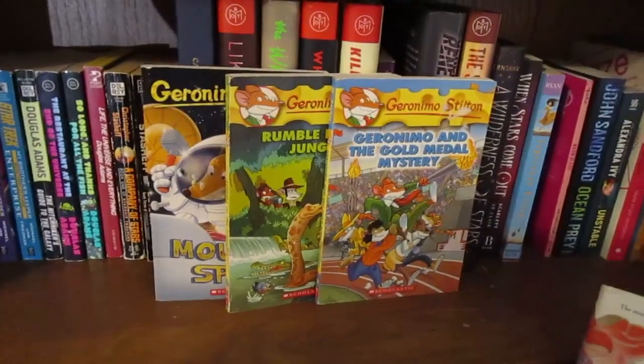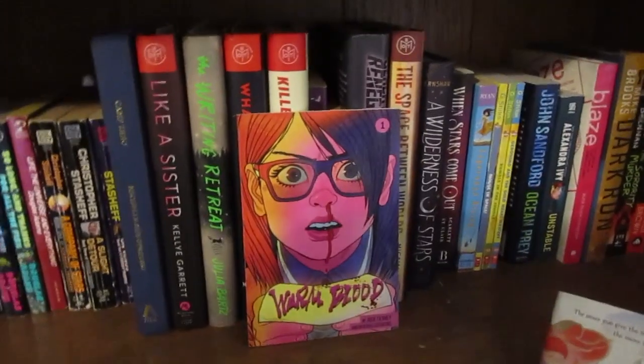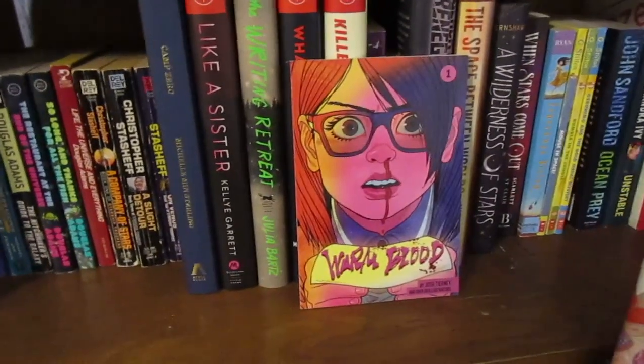The next three are Geronimo Stilton books, because sometimes when I'm in a reading slump I pick these up — they're super easy, they were my childhood favorites, and I want to collect them all.